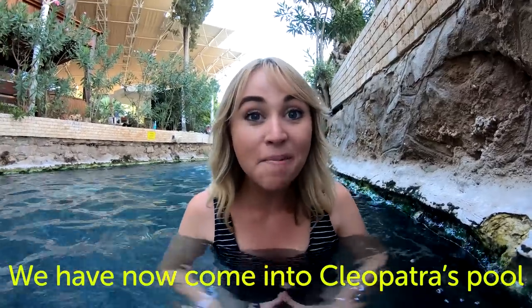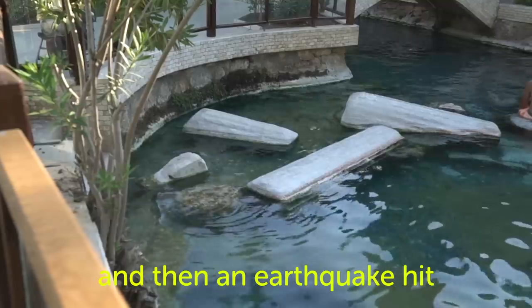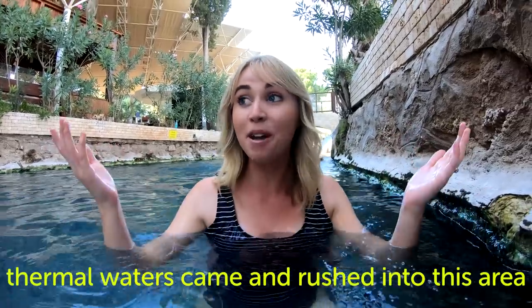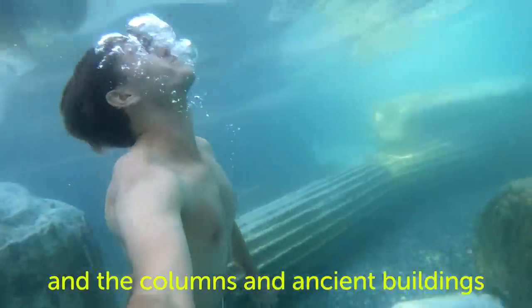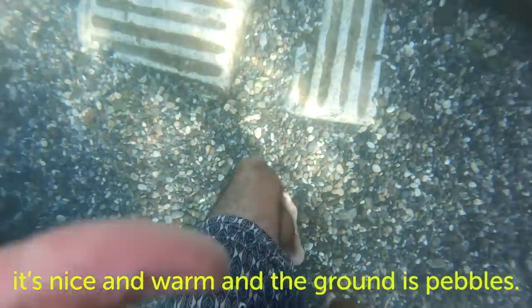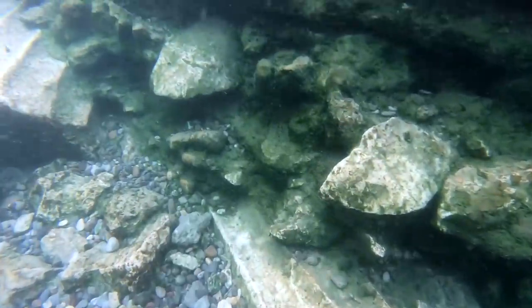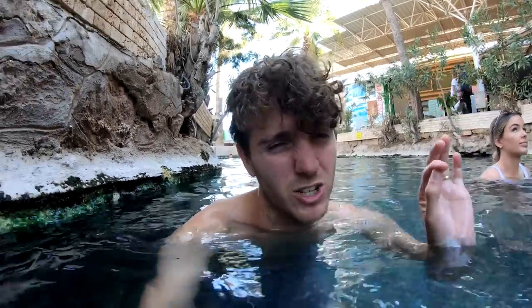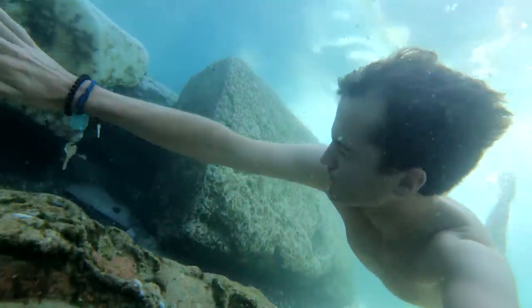We've now come into Cleopatra's pool and this is a pretty cool place. This actually used to be a street in ancient times, lined with columns, and then an earthquake hit - the ground broke, thermal waters came and rushed into this area, the columns fell into this pool, and now it's a thermal pool for people to use. The columns and ancient buildings are all still in the water. It's nice and warm and the ground is pebbles. It's about 36 degrees in the water, outside it's about 40-41 degrees, so this is very refreshing. It's about 12 bucks to get in and so far, totally worth it. This is such a cool experience - I don't think I've ever swum across ancient ruins before.